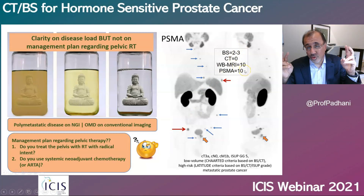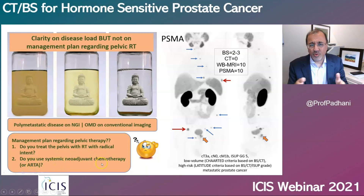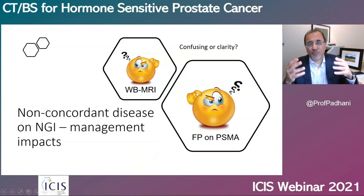We now know the truth, but do we have clarity on what to do with this man? Should we ignore these findings and treat his pelvis, which would have been indicated with bone scans and CT scans but not with next-generation imaging? And afterwards, do we give him limited ADT or use systemic chemotherapy? These questions are not clarified by the use of next-generation imaging technologies. And what do you do if next-generation imaging technologies such as whole body MRI and PSMA are discordant?